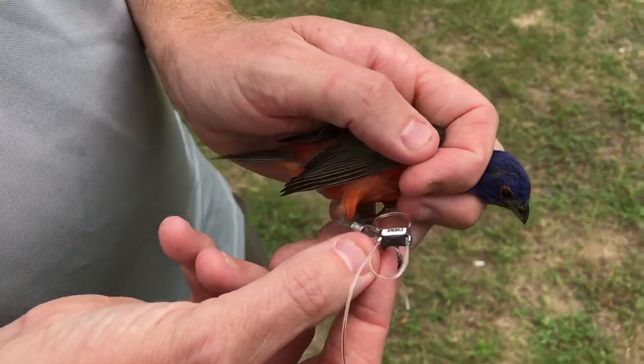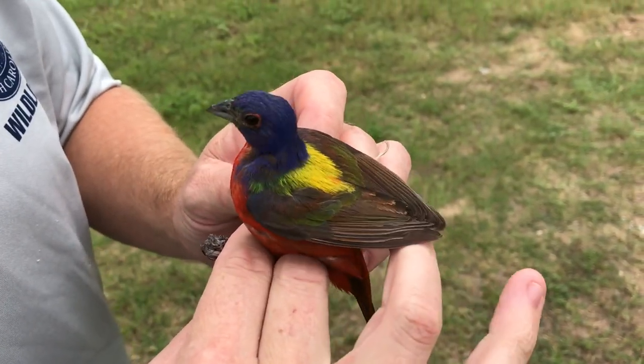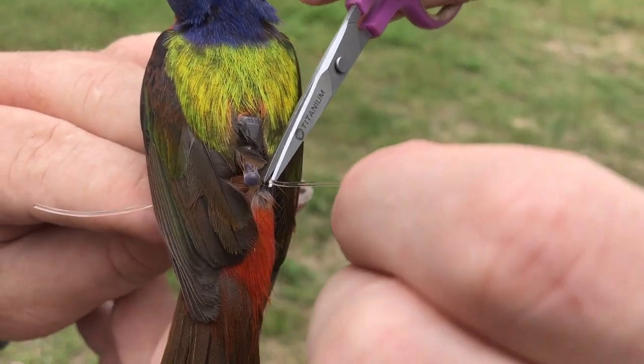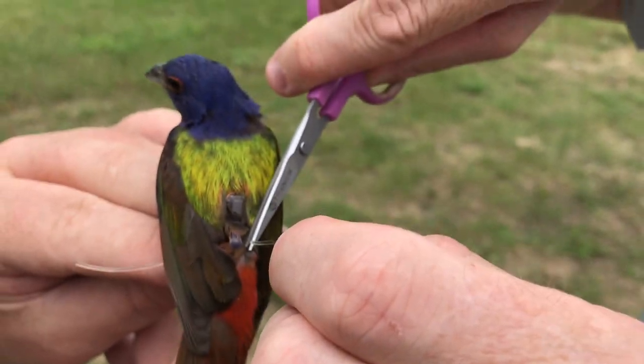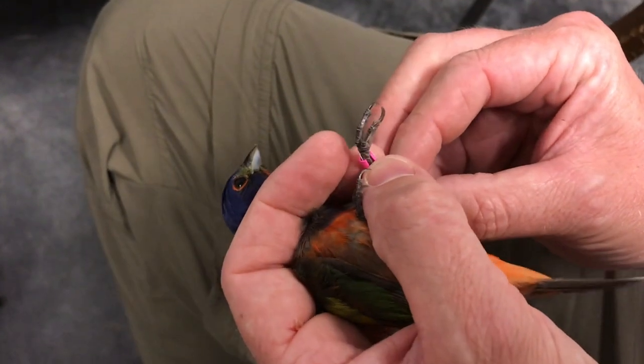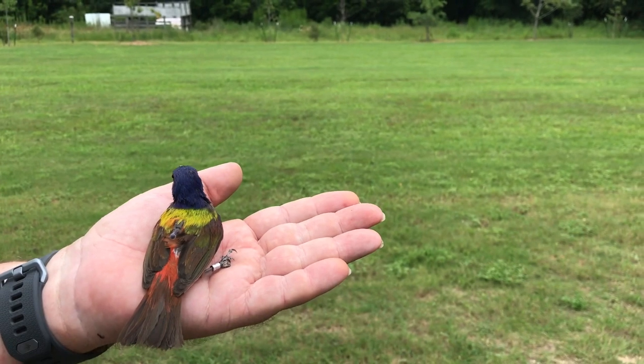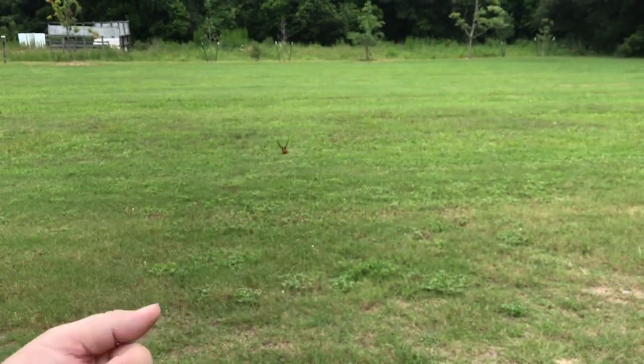The geolocator is attached by placing it around each of the bird's legs so that it sits on the back, almost like a backpack. The final step before release is to place a colored band on the bird's leg. This will allow biologists to easily identify painted buntings wearing geolocators in the field.